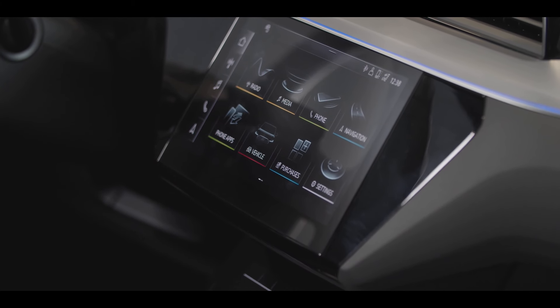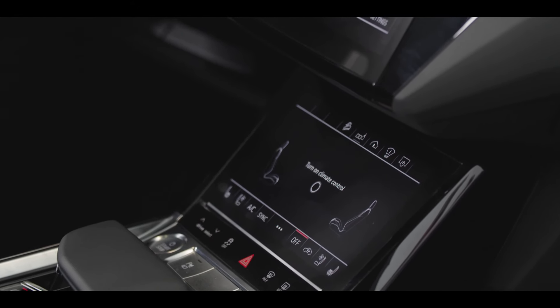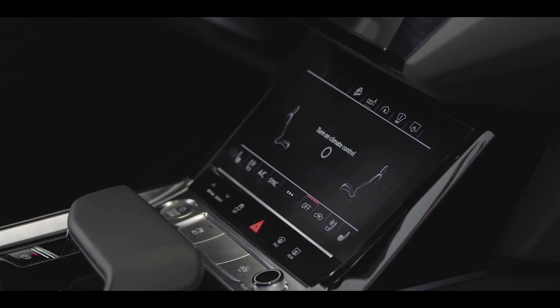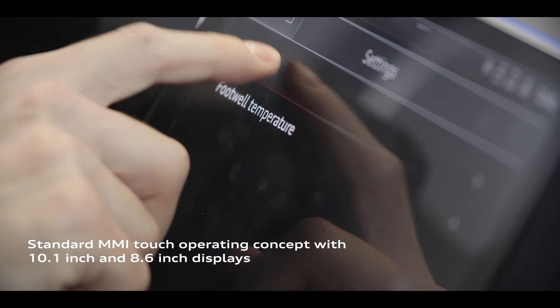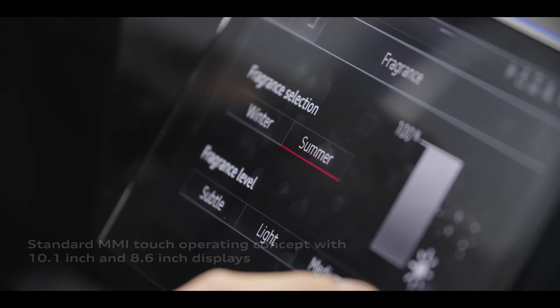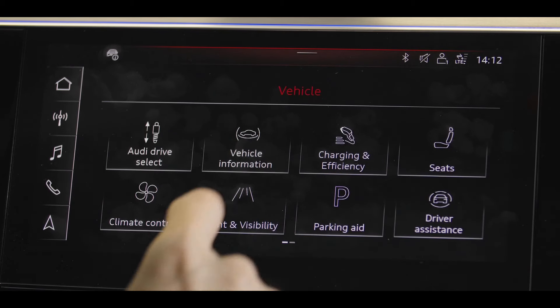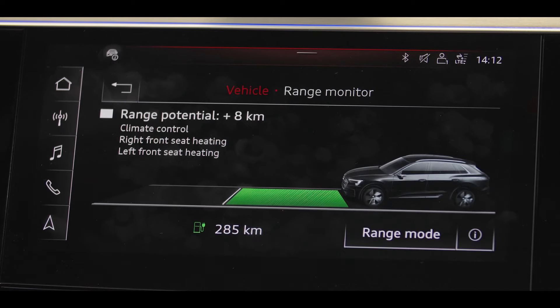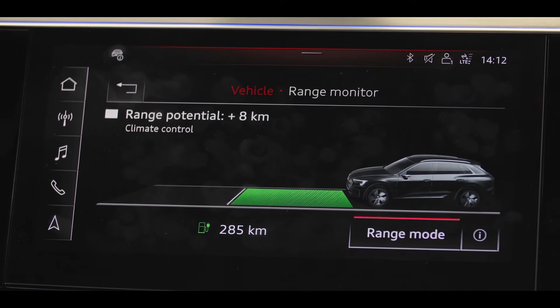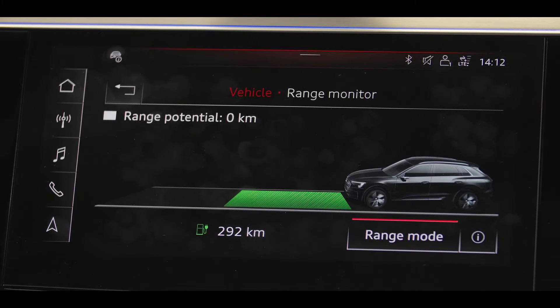The operating concept in the Audi e-tron focuses on two high-resolution touch displays that demonstrate Audi's digital precision. The MMI touch response concept allows fast and reliable operation with haptic and acoustic feedback. The interface includes multiple e-tron-specific menus and functions, including an efficiency assistant with three energy recuperation options, and a range mode to easily choose the most efficient vehicle operation settings.